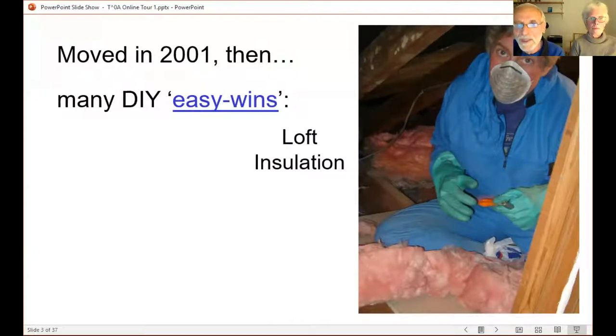Pretty much the first thing we did was loft insulation. We moved in in May, and by the first winter we had some loft insulation. There was zero when we arrived, which in a way makes it easier — we didn't have to clear out scrappy old dirty insulation. We first put down fibreglass up to the depth of the joists, then covered that with quite a thick Sellatex plastic insulating board, and then some chipboard on top so it could carry the weight of things we're storing there.